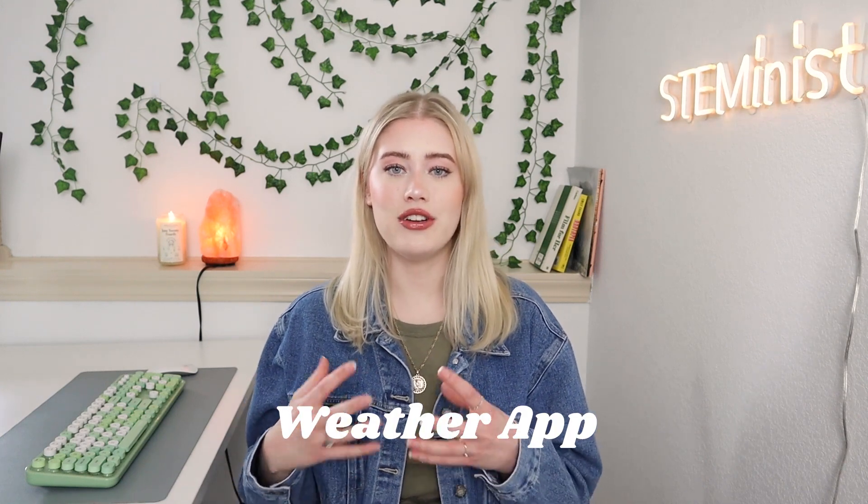Number four is a weather app, and I think this would be really great if you're interested in back-end development. This project would be heavily focused on information management, working with APIs, and that sort of thing — how you retrieve weather data, how you store it, and how you link it with the user interface.